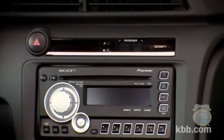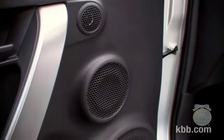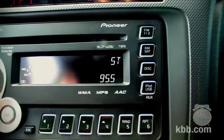One of our favorite features is the standard 300-watt eight-speaker audio system. We hear the kids like bass, and even in standard form the TC's audio system delivers plenty of it. It also comes with auxiliary and USB inputs, as well as RCA outputs for adding additional amplifiers and speakers.